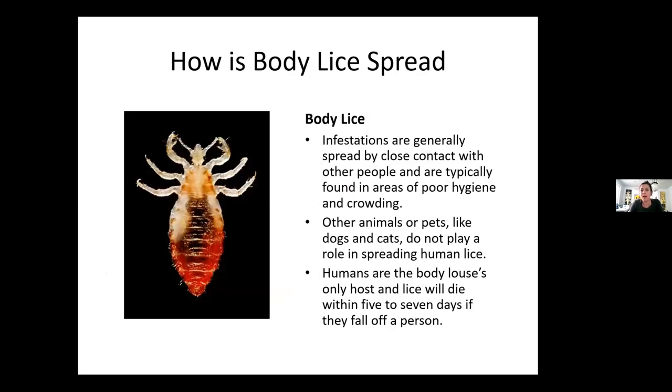How is body lice spread? Infestations are generally spread by close contact with other people and are typically found in areas of poor hygiene and crowding. Other animals or pets like dogs and cats do not play a role in spreading human lice — humans are the louse's only host. Lice will die within five to seven days if they fall off a person.